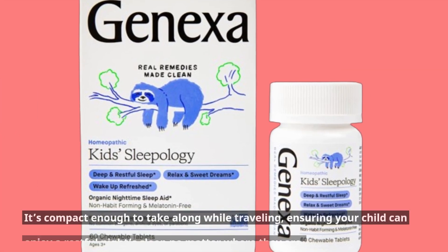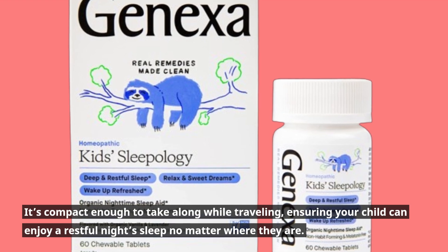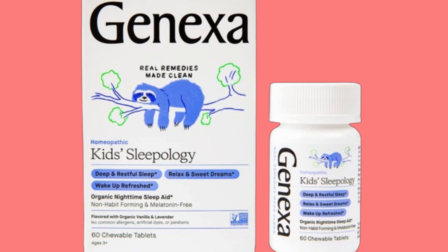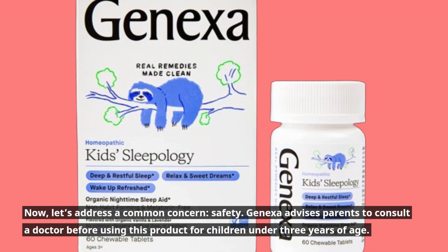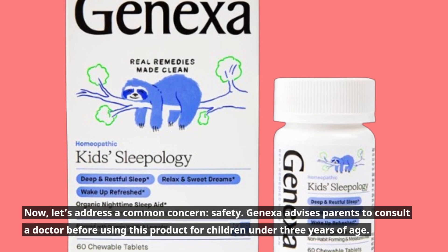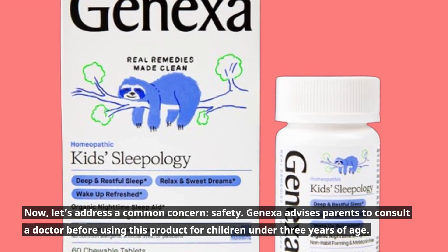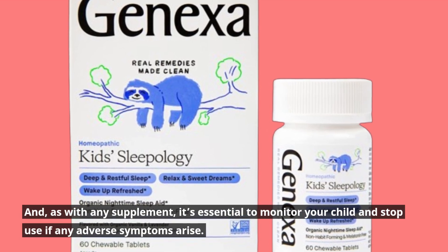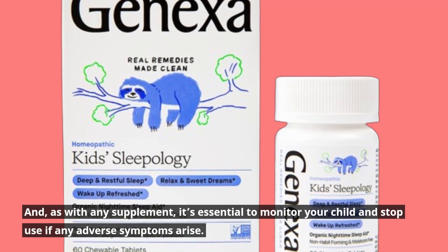It's compact enough to take along while traveling, ensuring your child can enjoy a restful night's sleep no matter where they are. Now, let's address a common concern: safety. Genexa advises parents to consult a doctor before using this product for children under 3 years of age. And, as with any supplement, it's essential to monitor your child and stop use if any adverse symptoms arise.